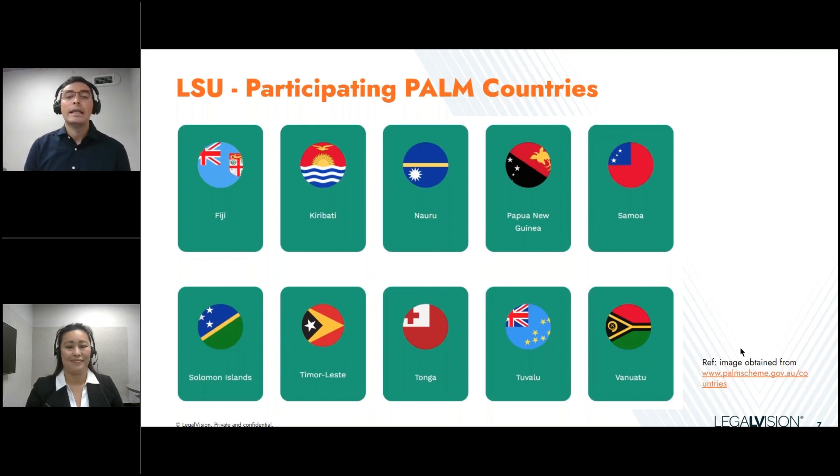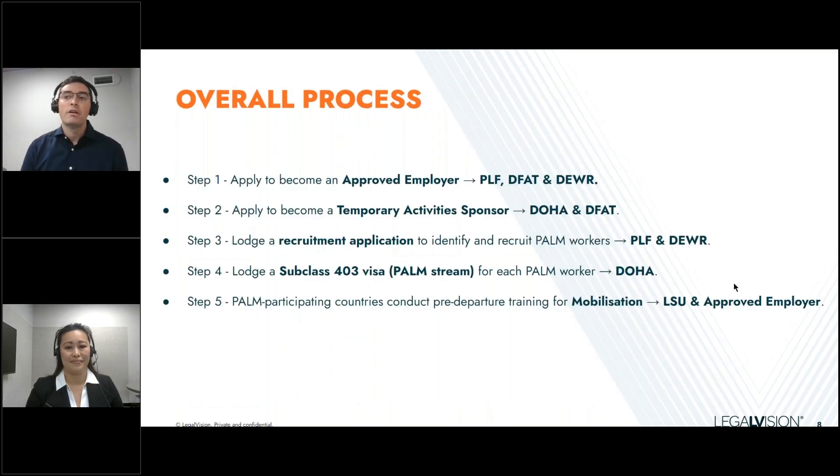We're going to move ahead and discuss the overall process of the PALM scheme. As you can see, we have outlined five steps involved. Step one is the approved employer application. Steps three, four, and five are the steps needed to actually bring workers from one of the PALM participating countries. Steps one and two are necessary to access and tap into the PALM scheme.